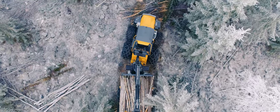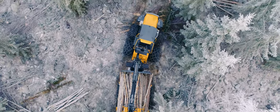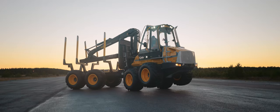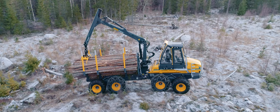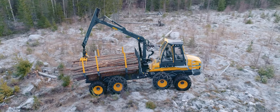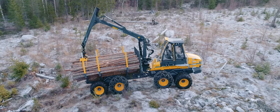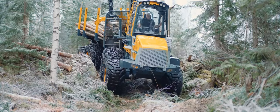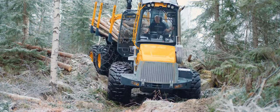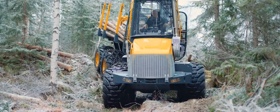The 1250F handles difficult terrain with ease. Together with the optional bogey lift and the active bogey, the low weight, good visibility and large approach angle mean that the 1250F is ideally adapted for difficult terrain. Steep inclines pose no problem and you can easily see where the wheels are, which facilitates manoeuvring.